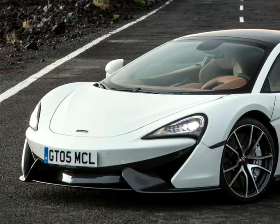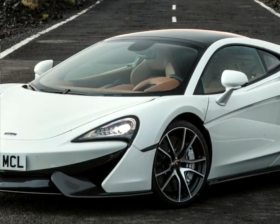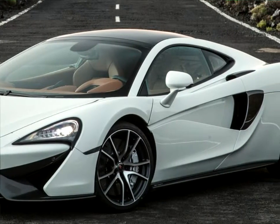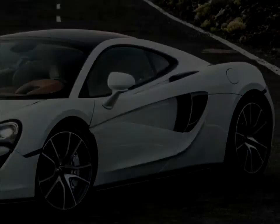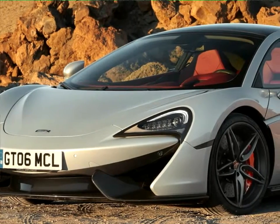The McLaren 570GT is the most practical model ever launched by McLaren Automotive, targeted towards longer journeys and weekends away. As with all Sports Series models, ingress and egress are optimized through a lower and narrower sill, while the signature dihedral doors open with a more upward arc.